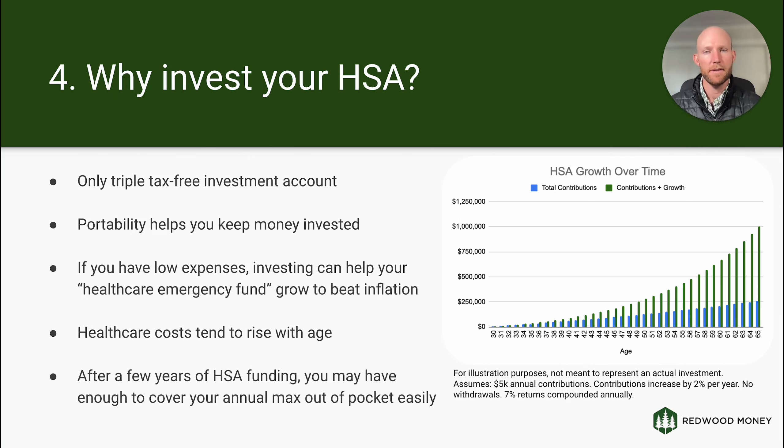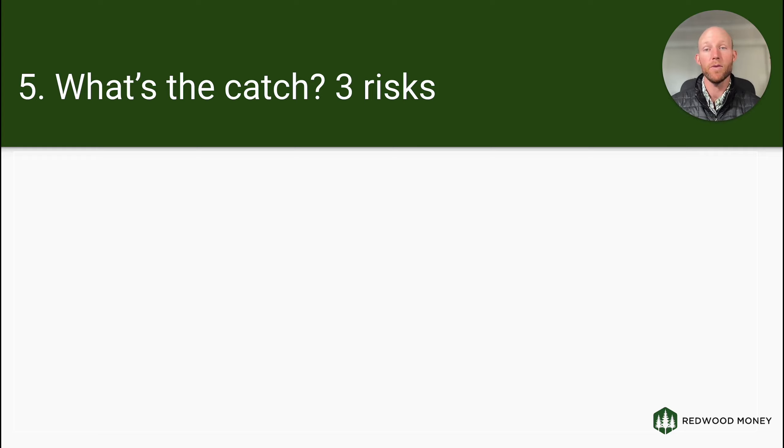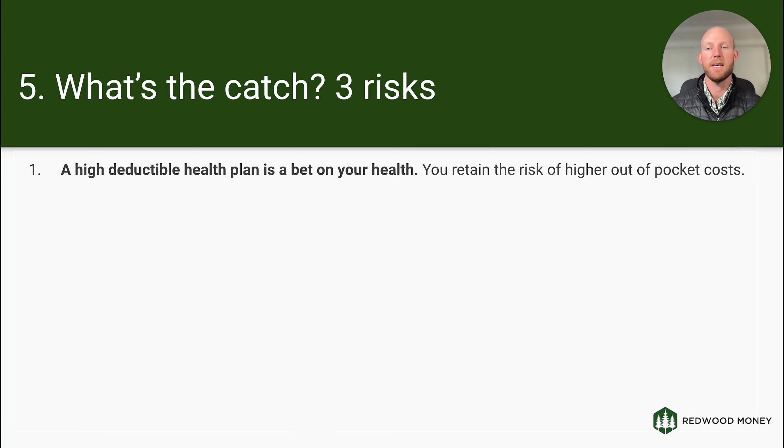After a few years of HSA funding, you could easily have enough to cover your maximum annual out-of-pocket. Think of this as a short-term risk that in the long term actually de-risks your financial plan — if I've got $10,000 in an HSA and the maximum I could have out-of-pocket each year is $6,000, I know I can cover it and the balance can grow for the future. I love using these with clients alongside 401ks and Roth IRAs, especially for high-income, high-savings-rate clients wondering how to shield money from taxation.